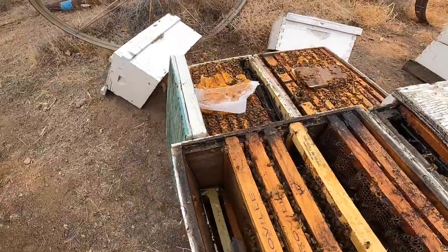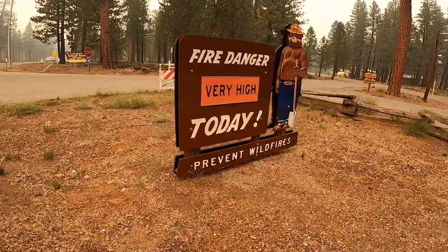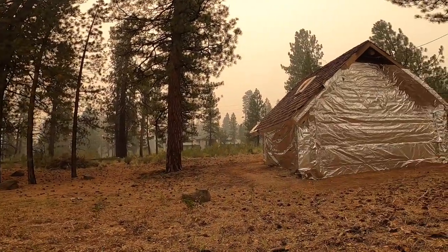Hey guys, welcome back to the channel, California Beekeeper. I'm Jose, up the mountain here, gonna go do some feeding and some mite treatments. This is a route I normally would take to get to my bee yard, and I just had to stop by really quick - check this out. I want to show you guys just the wrath of Dixie, man. It's just crazy. If you're new to the channel, welcome - smash that subscribe button, let's rock and roll.